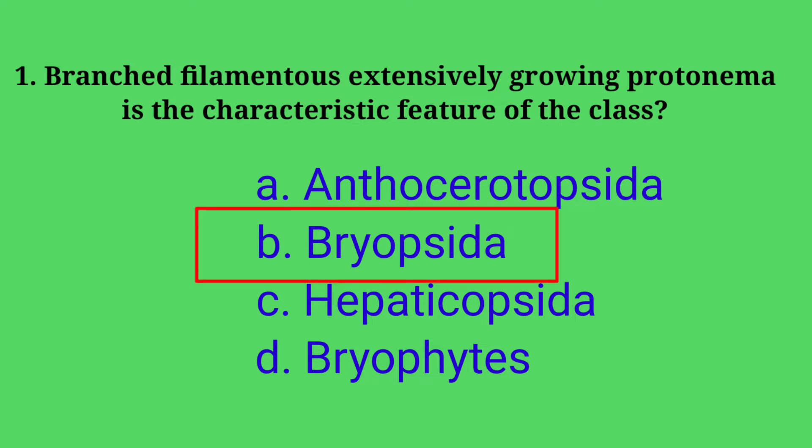Answer is option B, Bryopsida — that means mosses. Branched filamentous extensively growing protonema is present in mosses.